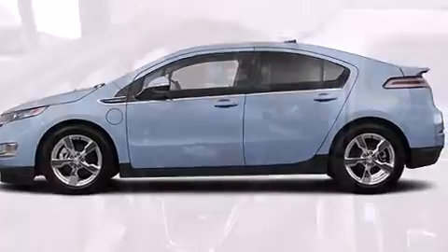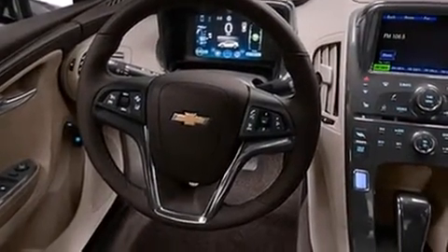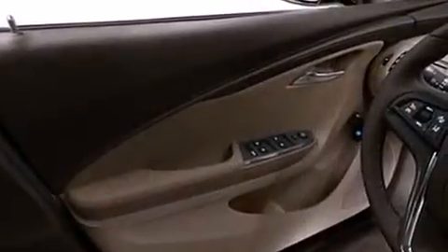Like leather upholstery, a trip computer, an automatic dimming rear-view mirror, an outside temperature display, heated seats, lane departure warning, and more.